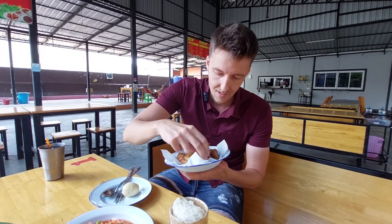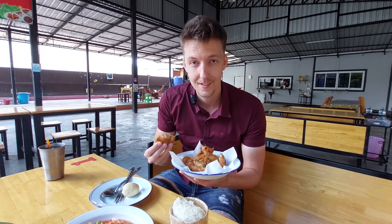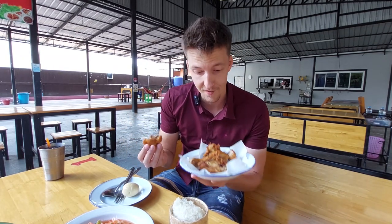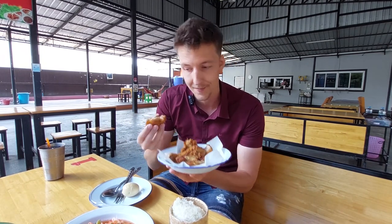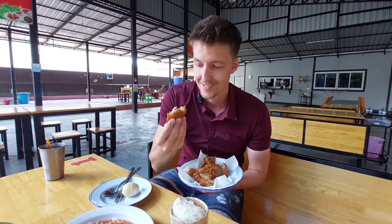I can just smell it, it's so delicious. And they actually make it fresh here — so when you come in and order it, they will fry it up for you. At least in the previous times I've been here. Now it's not that hot so maybe it was ready. But man it smells so good. So without further ado, let's try it.